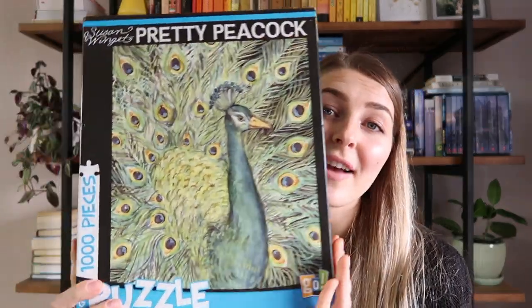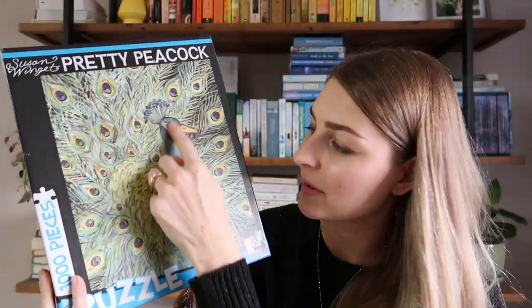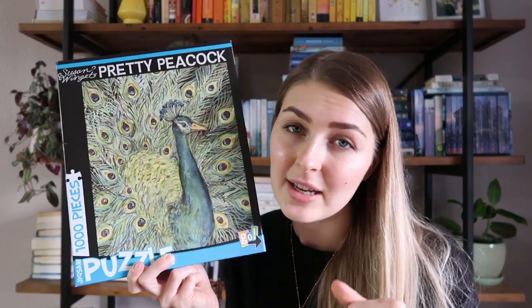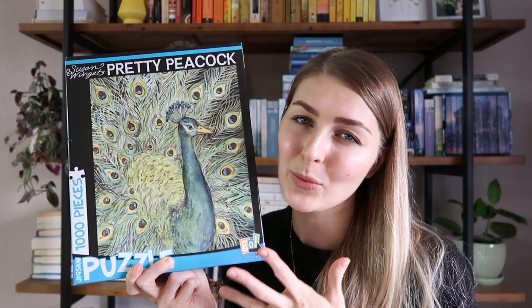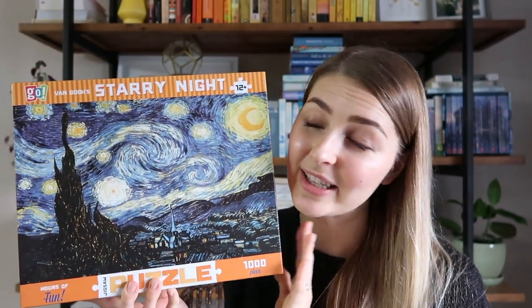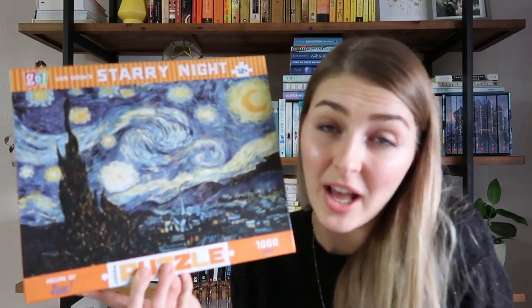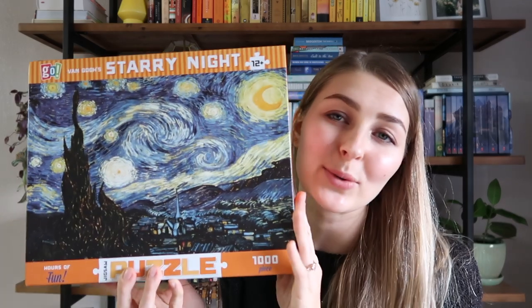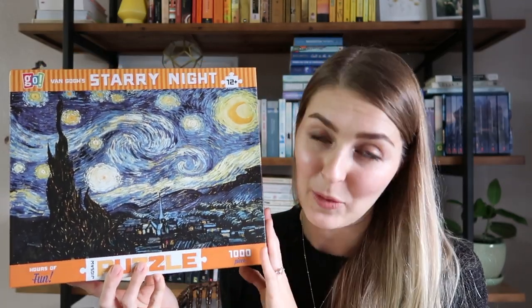In a very similar vein, puzzles I'm glad I did once but will never do again because my gosh they were hard. This one is a pretty peacock puzzle — so hard because everything's the same. There's zero distinction, so you just have to divide pieces by shape and keep trying until something fits, which takes away from the puzzling experience. Also, Starry Night — I really did not like doing this puzzle. It was a challenge because the pieces are very similar and it's all that impressionist painting, very hard to tell the pieces apart. I'm glad I did it but won't do it a second time.